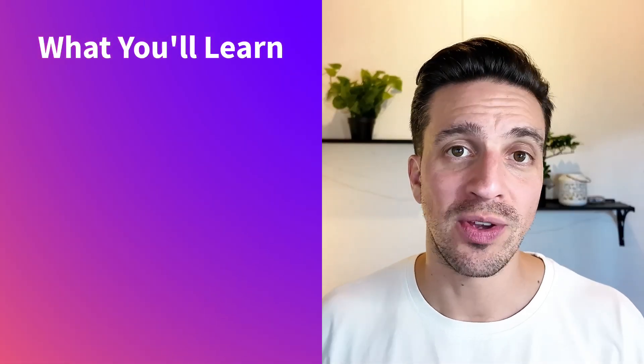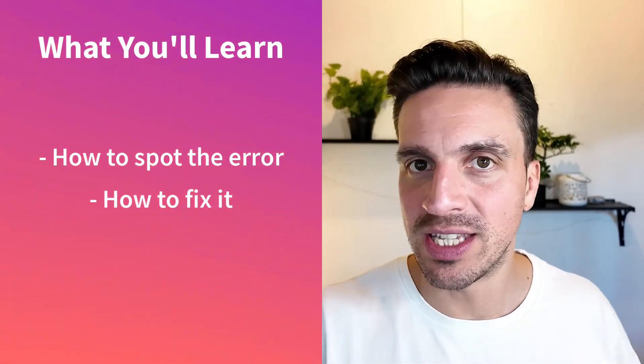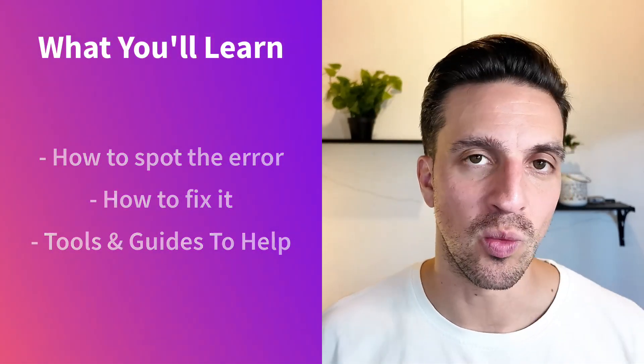By the end of this video, I'm going to show you how you can see if your website has this issue and how to fix it, and give you a bit of a step guide on how to make sure you don't make it when you build a new website.